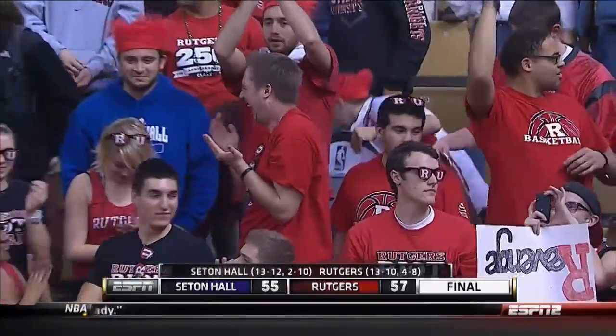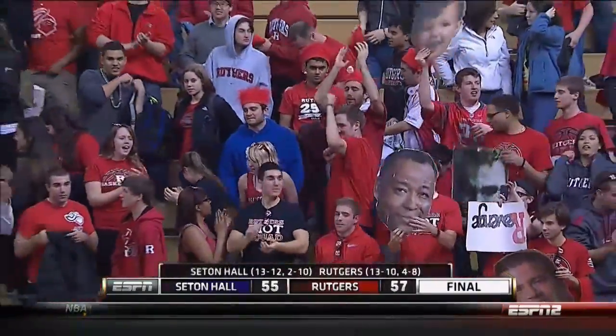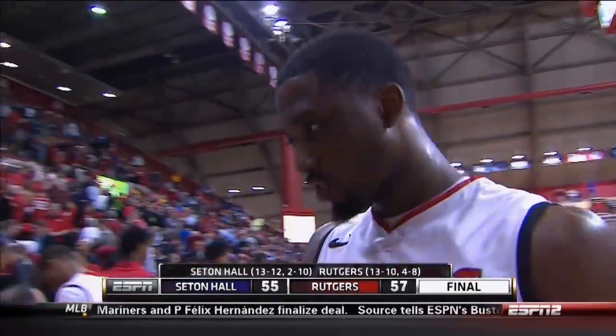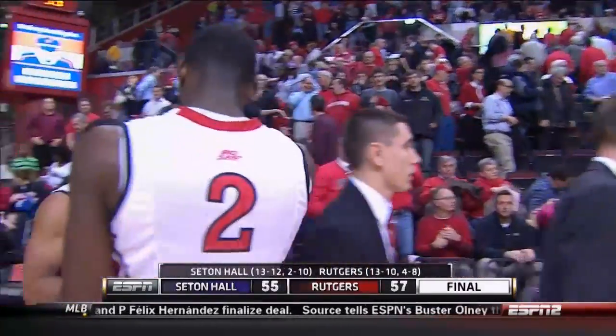They were listening! They were listening. Edwin with the shot at the end, and Rutgers holds on to win and end a six-game losing streak.